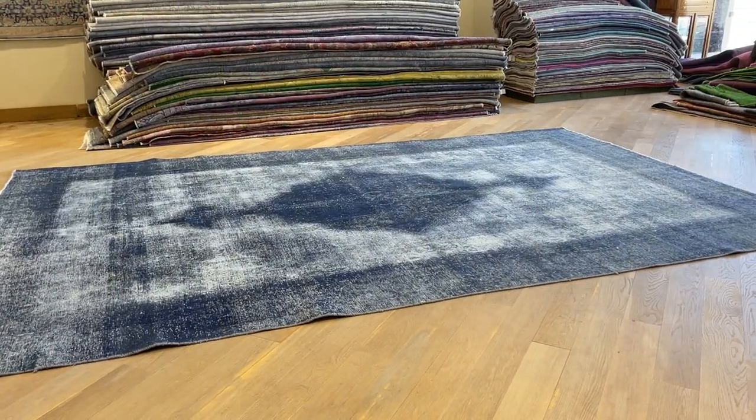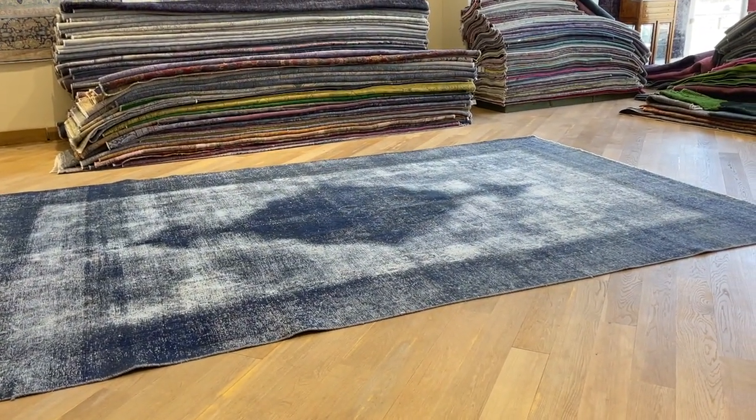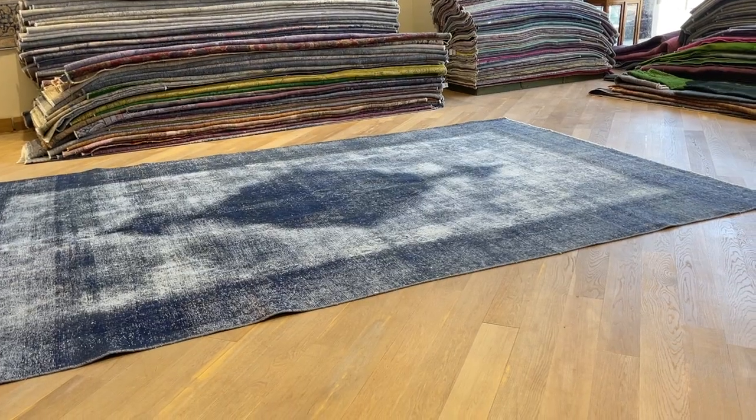Checking the size of this carpet — it seems like a large size. Yes, indeed, it's 450 by 290.